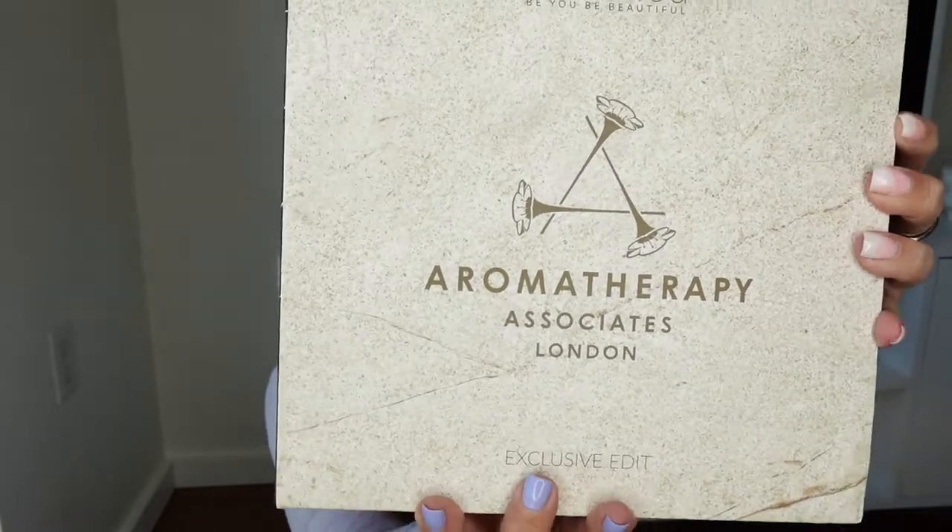I'm Kat and today we're going to open my Cohorted September 2022 box. This September Cohorted box is a brand takeover with Aromatherapy Associates.